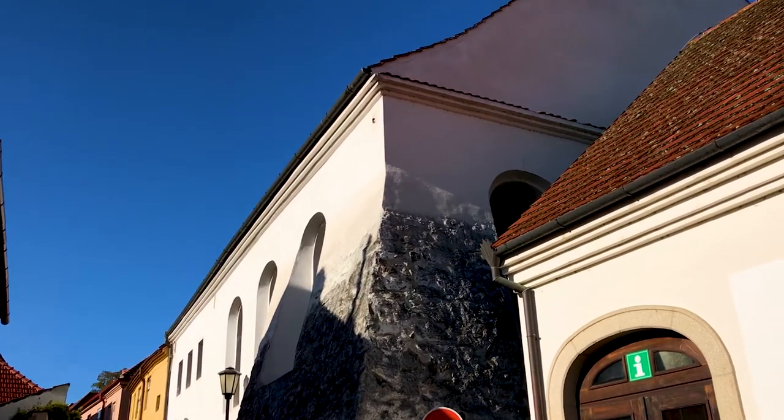This is the old synagogue here, and it dates from the 17th century. It is of course the center of the Jewish community — not just a religious building, but also a center for education and community functions as well.